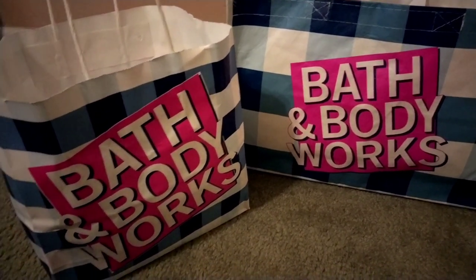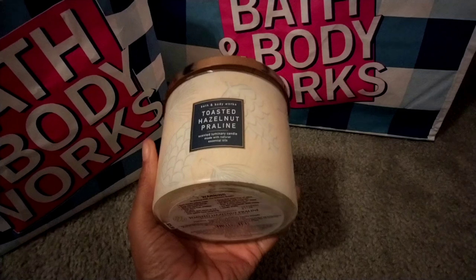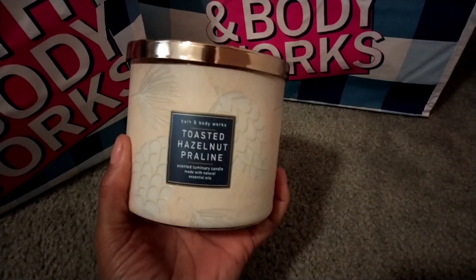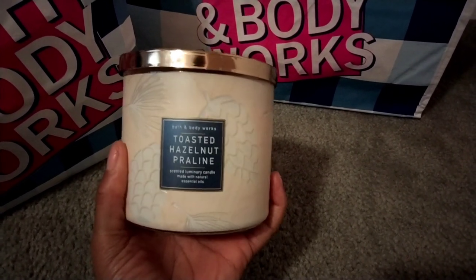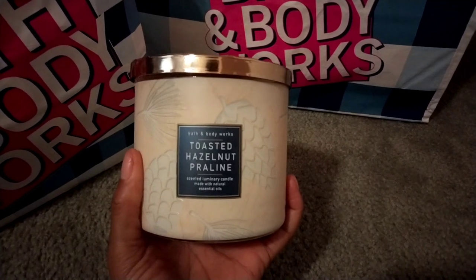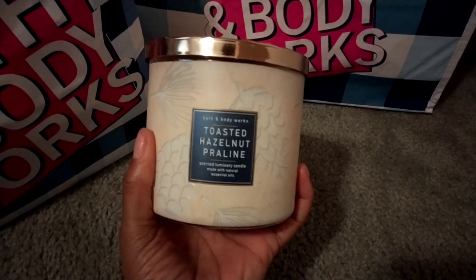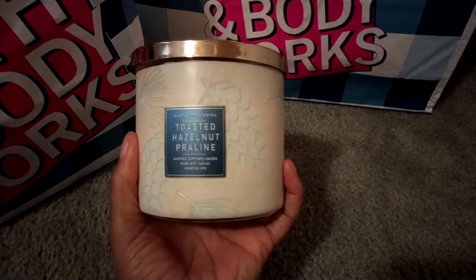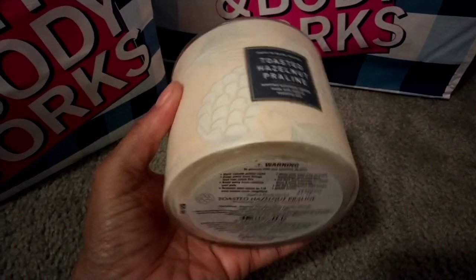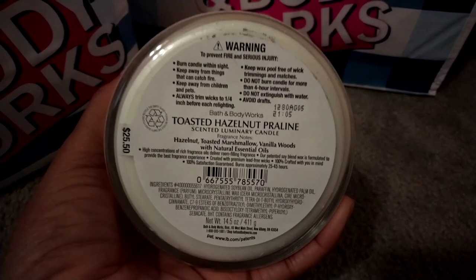The first candle I picked up is the Toasted Hazelnut Praline. I shared that when I smelled this on cold the first time I came across it, I was really turned off by the scent, but smelling it on cold does this candle no justice honestly. If you haven't checked out my review, I recently reviewed this candle — check that out if you want to know my thoughts on the throw and performance. I do really like the winter packaging. The scent notes are hazelnut, toasted marshmallow, vanilla, and woods.